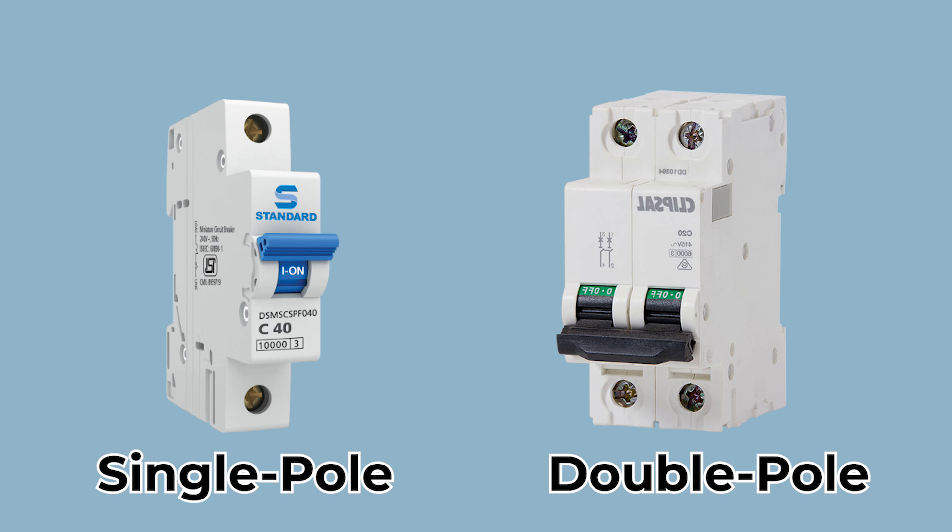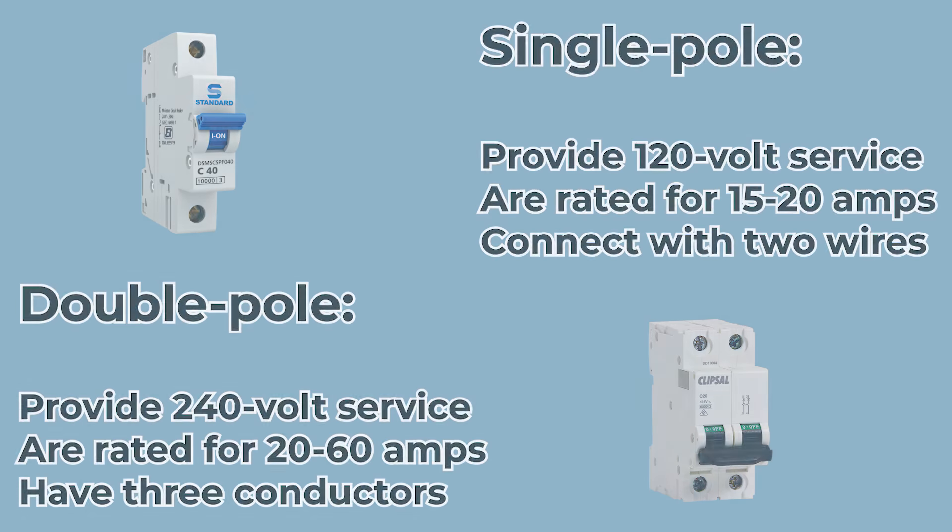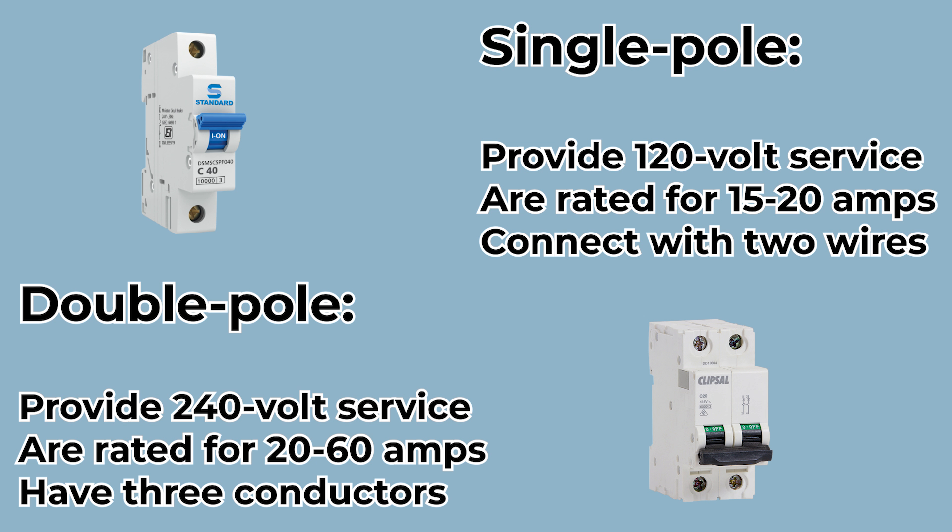In terms of electrical differences, single- and double-pole breakers vary in the number of conductors connected to the breaker. They also differ in power and amperage. Essentially, double-pole breakers will provide twice the amount of volt service and amperage.